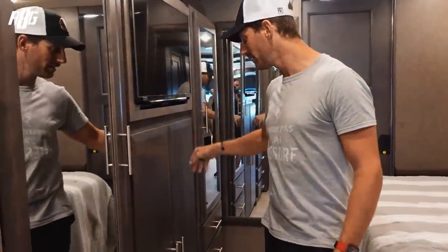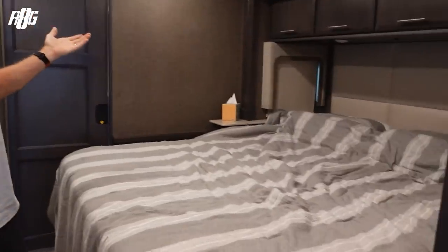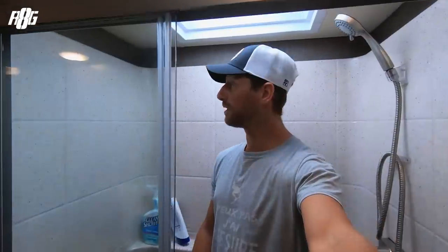Welcome in the master bedroom, where I sleep on race weekends. I've got all my clothes in here, all my t-shirts, a TV, a big comfortable bed, and the bathroom on the back — that's another pretty big shower. I've actually never sat here, but you can almost sit down in the shower.